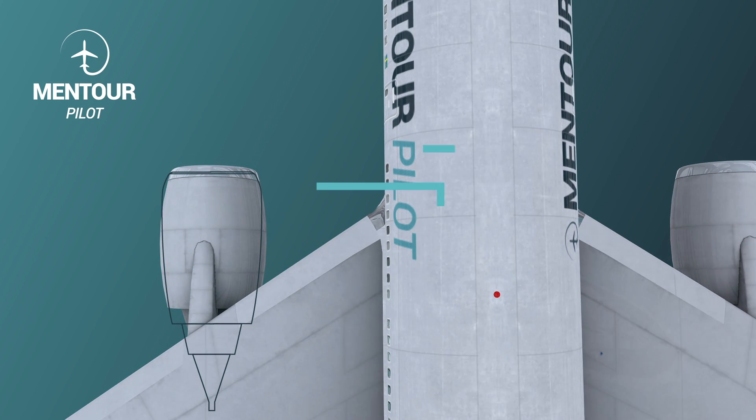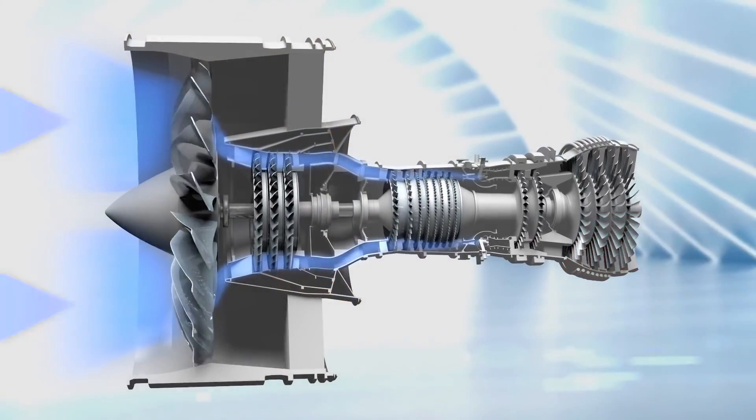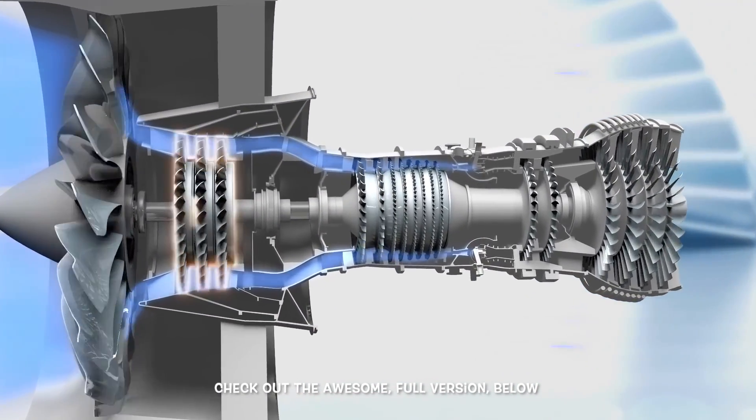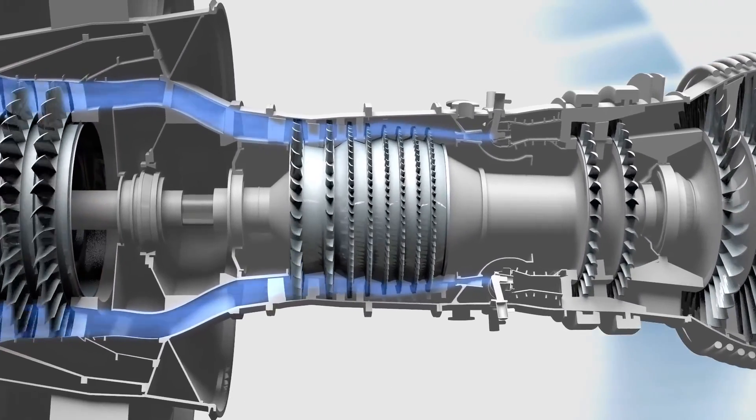When flying, we use the compressor stages of the jet engine to provide pressurization and the air we're breathing inside the aircraft. We use air from the fifth and the ninth stage of the compressor. The jet engine takes in air behind the fan, through several compressor stages that compress the air, then adds fuel to that compressed air and burns it in the burn chamber. We take a little bit of that compressed air to feed these systems, which means we're sacrificing a little bit of fuel efficiency.